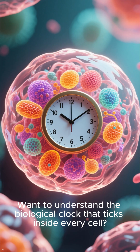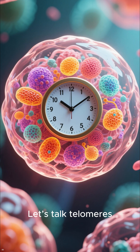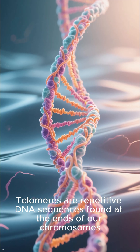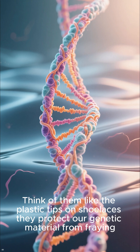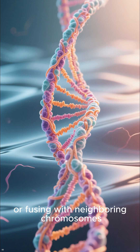Want to understand the biological clock that ticks inside every cell? Let's talk telomeres. Telomeres are repetitive DNA sequences found at the ends of our chromosomes. Think of them like the plastic tips on shoelaces — they protect our genetic material from fraying or fusing with neighboring chromosomes.